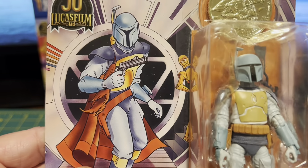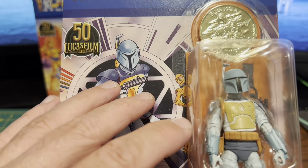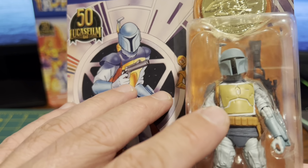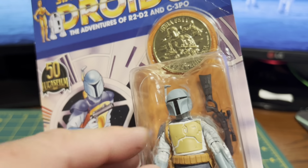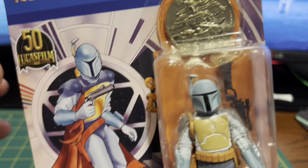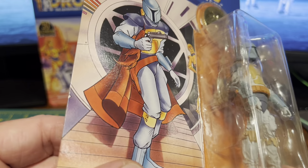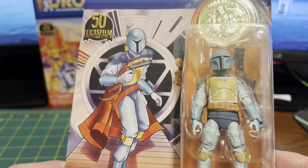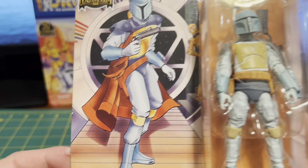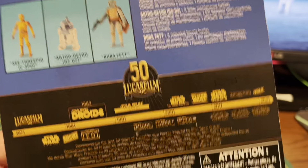I've seen reports on the TVC Facebook page and a couple other Star Wars collecting pages about a running variant — him with or without the Wookiee braids. Both of mine have the Wookiee braids, so I don't know how rare that other version is. There's Boba Fett with that animated coloring, which is great, and the back here is pretty much the same.